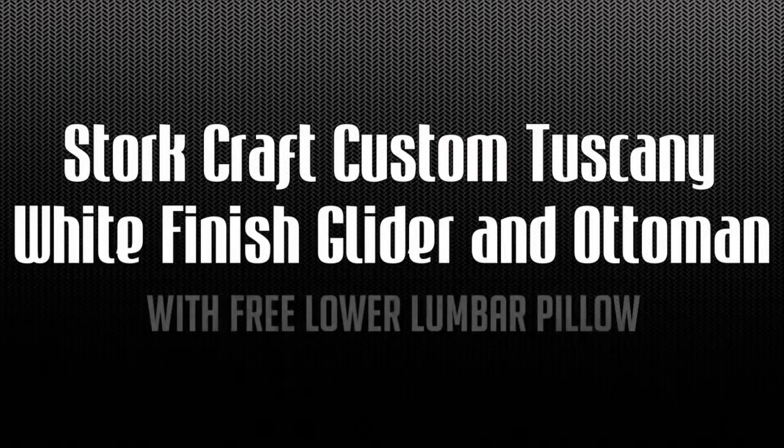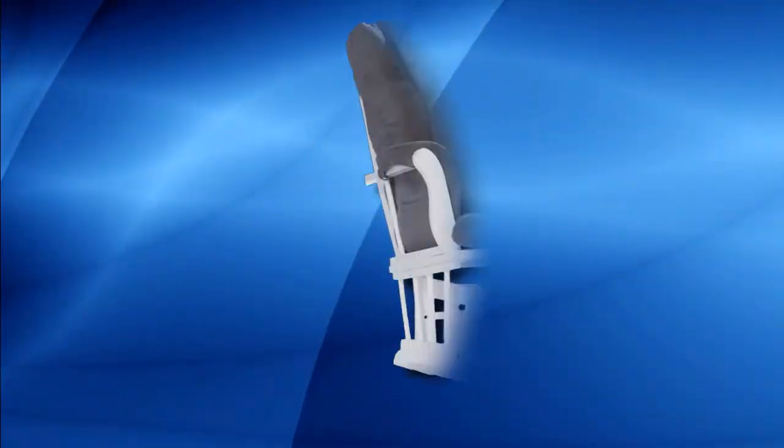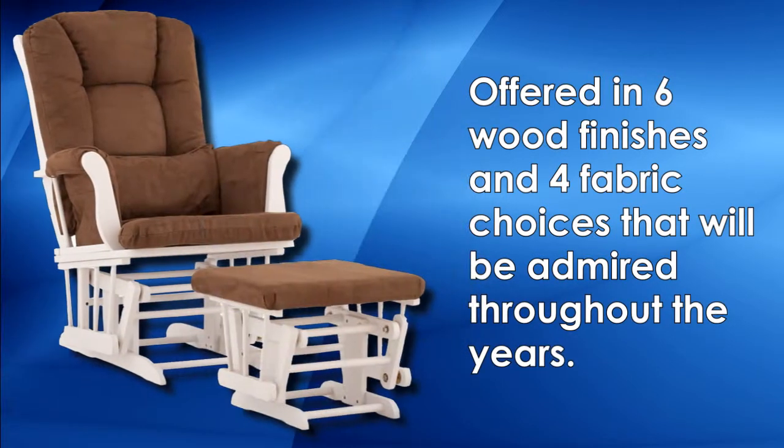Introducing the Stork Craft Custom Tuscany White Finish Glider and Ottoman. Offered in 6 wood finishes and 4 fabric choices that will be admired throughout the years.